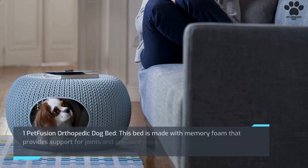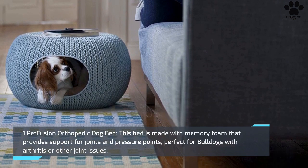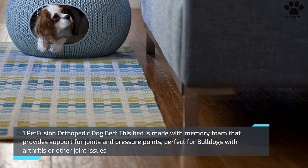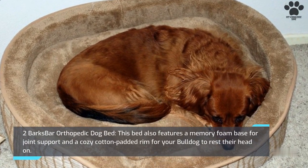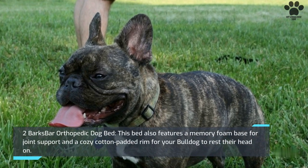1. Pet Fusion Orthopedic Dog Bed. This bed is made with memory foam that provides support for joints and pressure points, perfect for bulldogs with arthritis or other joint issues. 2. Barx Bar Orthopedic Dog Bed. This bed also features a memory foam base for joint support and a cozy cotton padded rim for your bulldog to rest their head on.